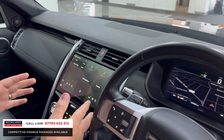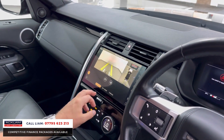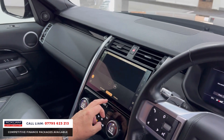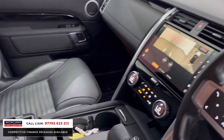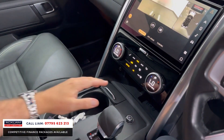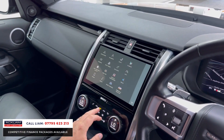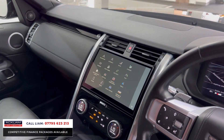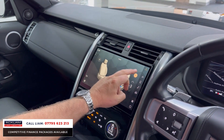There's the new Pivi Pro screen which has the full camera system and tow assist. Back in the center there's a fridge — already paid for — and you've got a lovely center armrest. I'm just going to show you some of the other features.